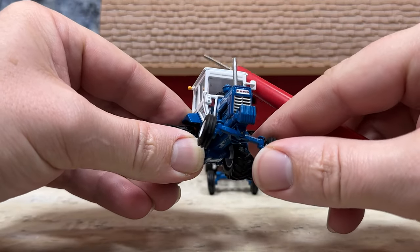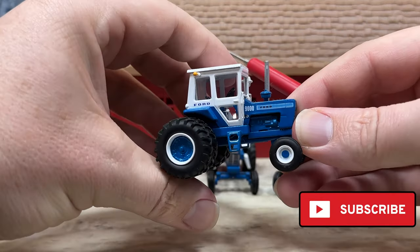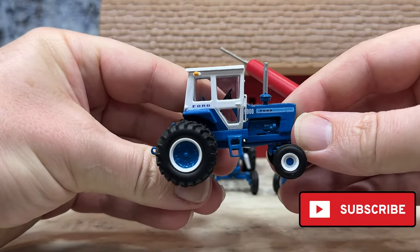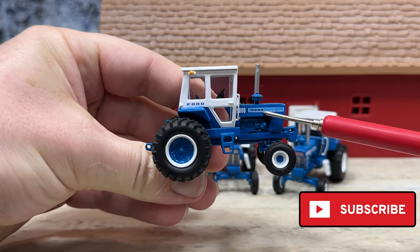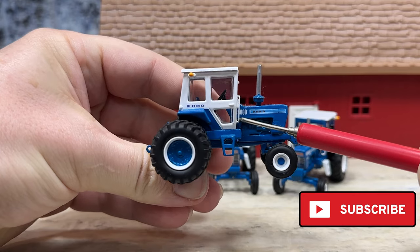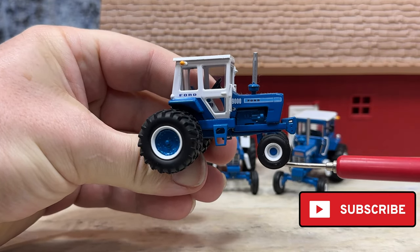Suitcase weights on the bracket are just cast as one big piece, part of the tooling. It has an oscillating axle and free rolling wheels. On this side you can see the Ford lettering on the cab, Ford on the hood side, and 9000 right there.